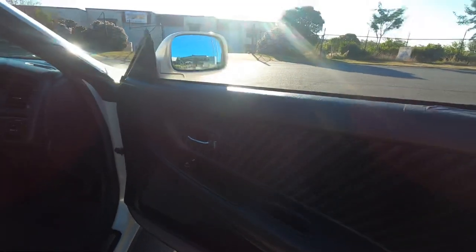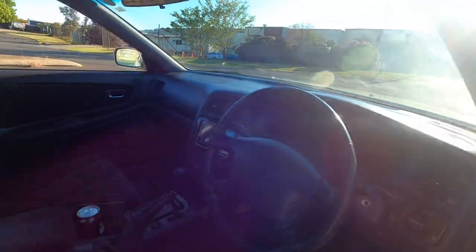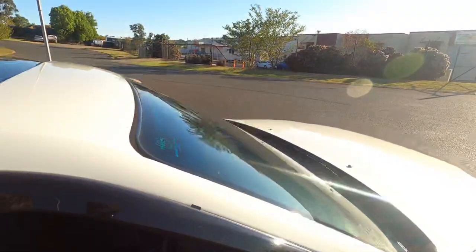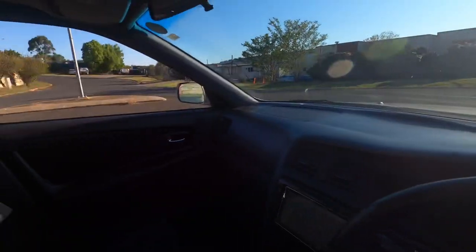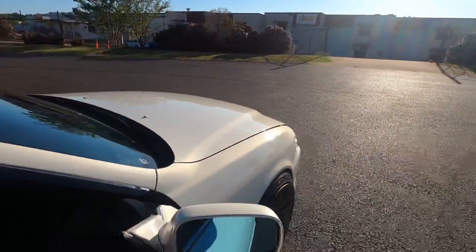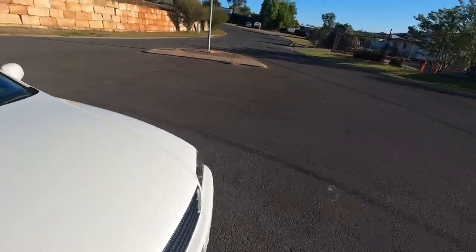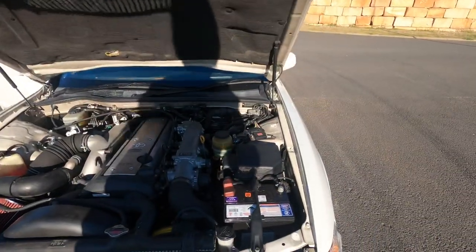Door cards are a little bit ripped there but I plan on changing that - I do have a spare one for it. A few scratches there. I do have another glove box, and I do have another dash as well. Normal dash light.